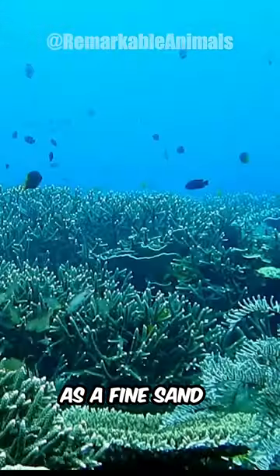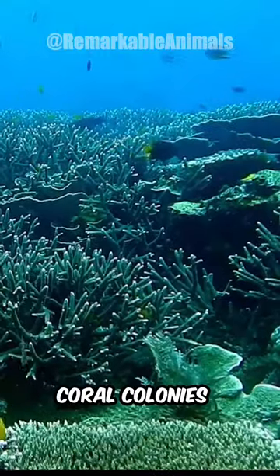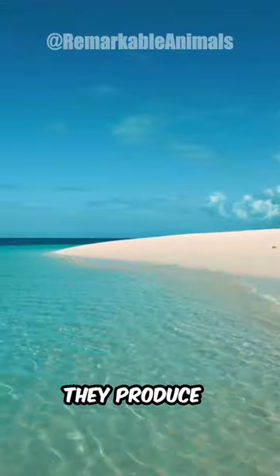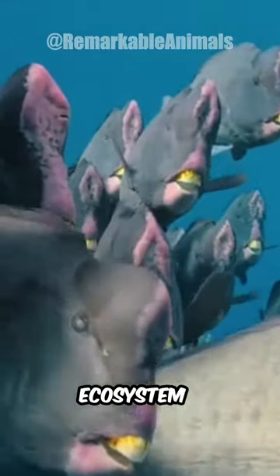These aggressive feeders destroy coral reef at an alarming rate, which emerges later as a fine sand. However, they have an important ecological role, as new coral colonies grow in place of the old coral. Also, the sand they produce forms beautiful tropical beaches, making them vital to their ecosystem.